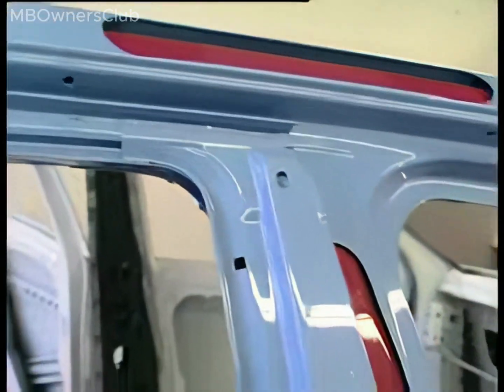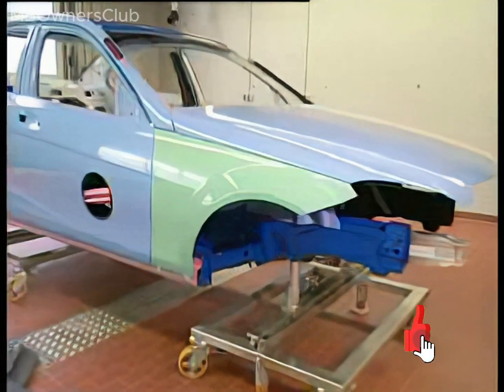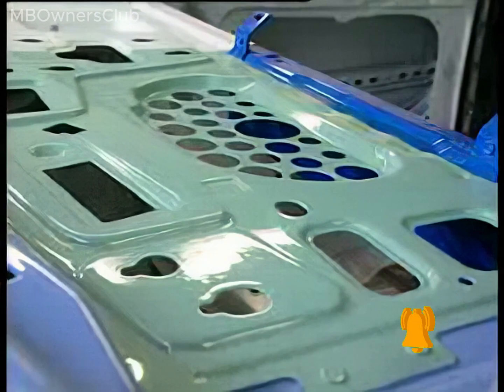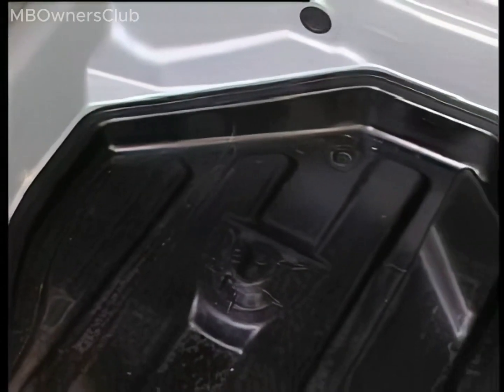On this model, all steel parts are 100% galvanized. Aluminum and plastic parts are used where they bring the greatest benefit. The front fender and the rear shelf plate are constructed from aluminum. The spare tire well is made of plastic.